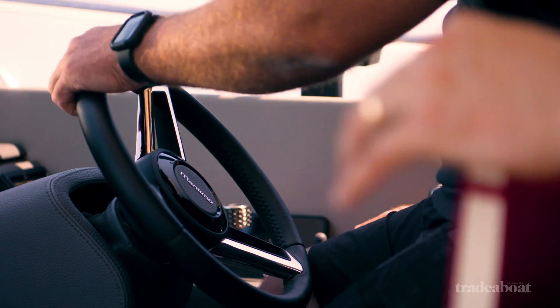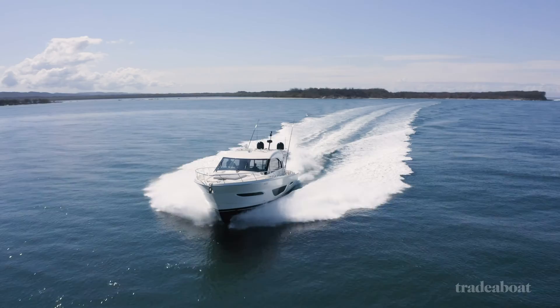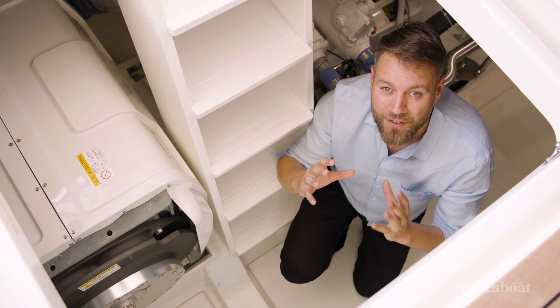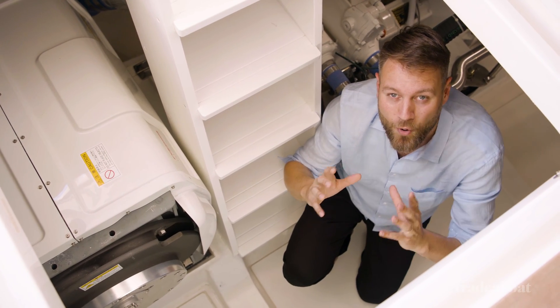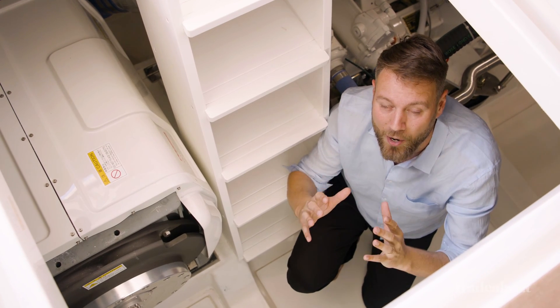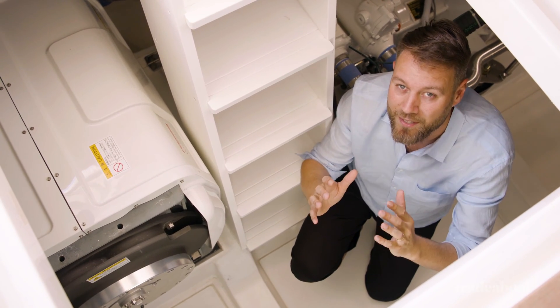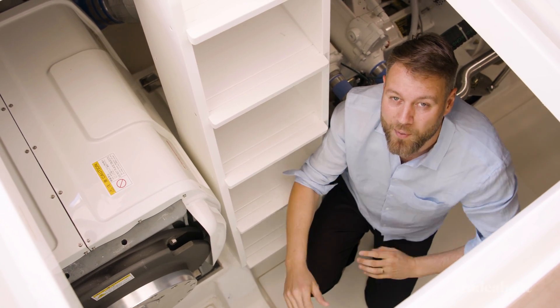When the flywheel is subject to an angle shift — like when the boat rocks — it counteracts the movement. Think of it like a spinning top on a table: the faster it spins, the more upright it tries to stay. Now imagine that spinning top inside a box, and if you rotate the box in any direction, the spinning top tries to force back. It's simple but clever stuff.